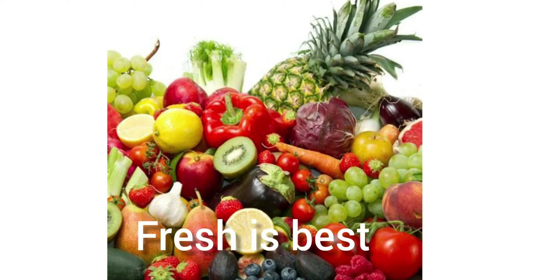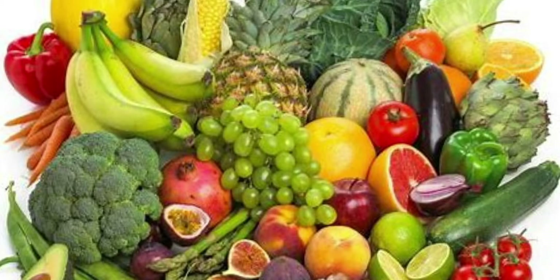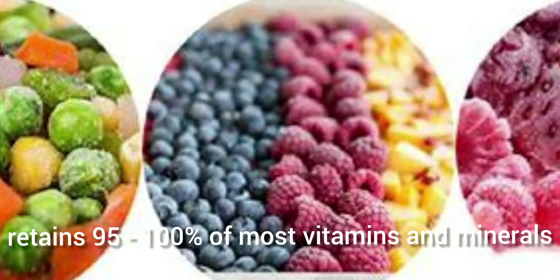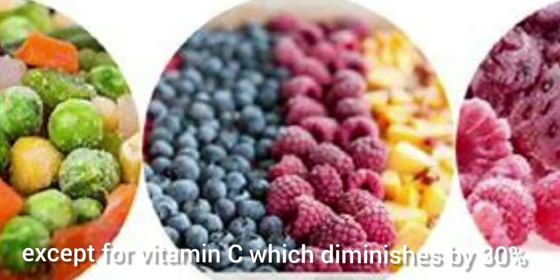Fresh is best. Frozen is next. Fresh produce in season, with virtually no cooking required, will usually be highest in nutrients. Data indicates that freezing produce immediately after harvesting retains 95 to 100% of most vitamins and minerals, with the exception of vitamin C, which diminishes by about 30% in frozen produce.